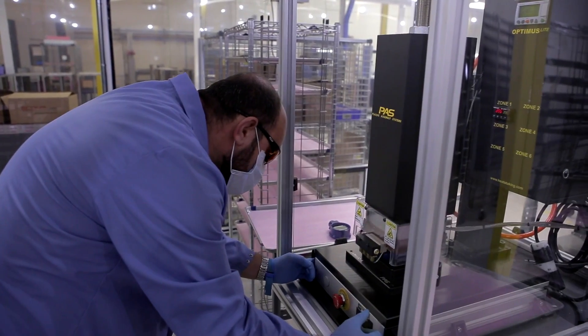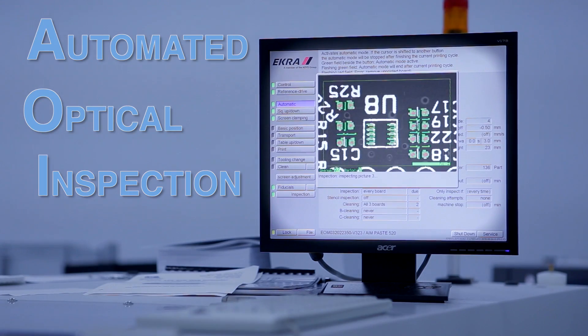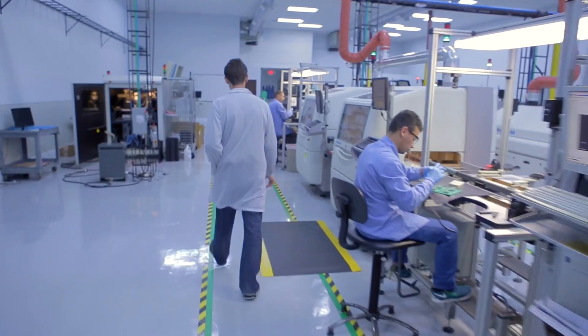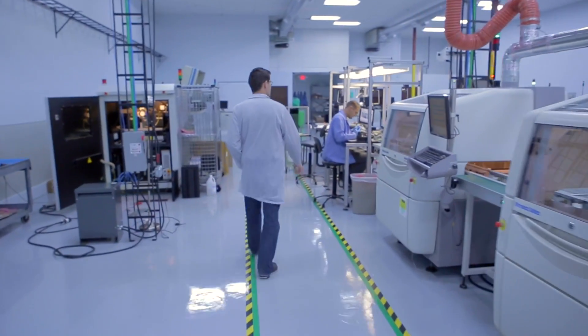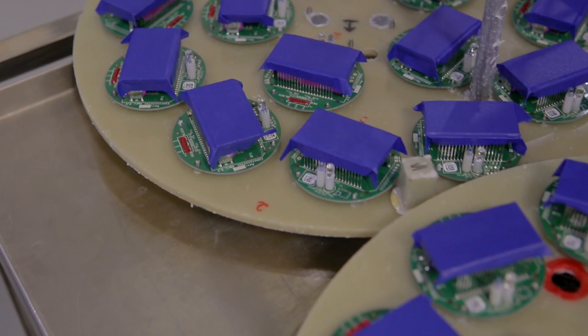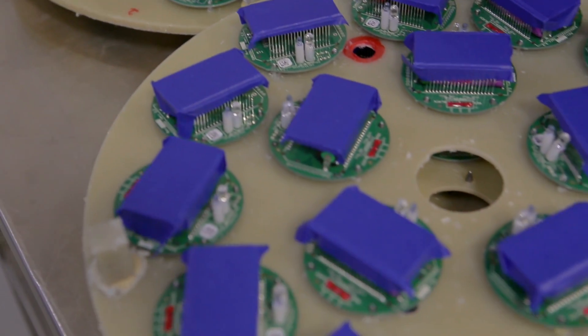By using high-tech checks and balances like Automated Optical Inspection, or AOI, we ensure a quality product all the way through the production line. AOI checks for missing parts, solder density, wrong components, and other errors, producing real-time feedback to help control the quality of the product.